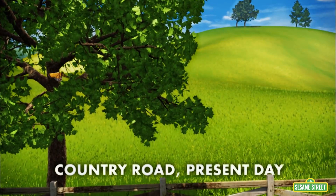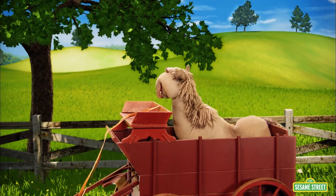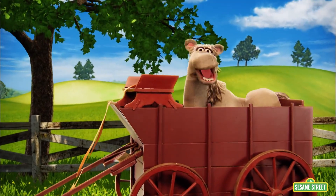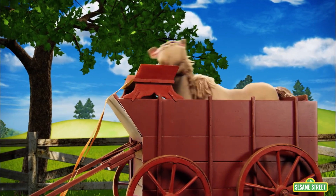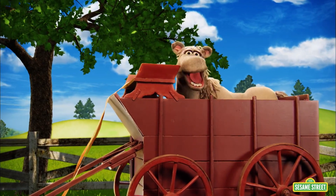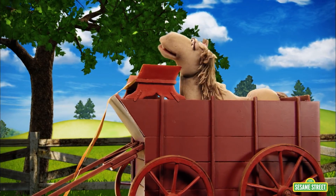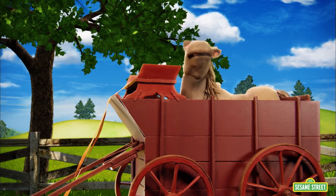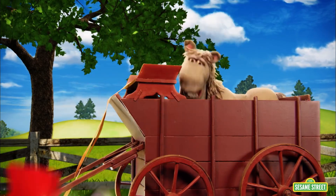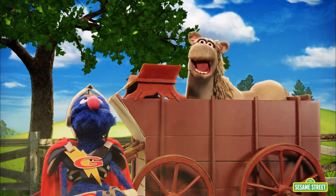In the peaceful countryside, one lone horse is taking a ride on the road to trouble. I'm not taking a ride at all — this cart won't move. Help! Help! Have no fear! I am coming to the rescue! Who said that? Super Grover, you showed up.